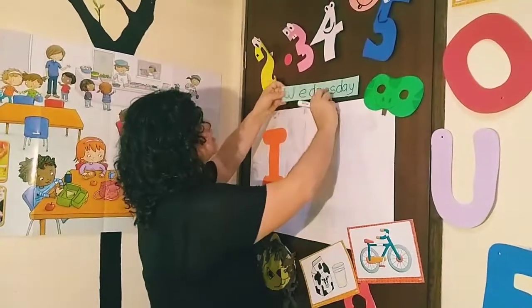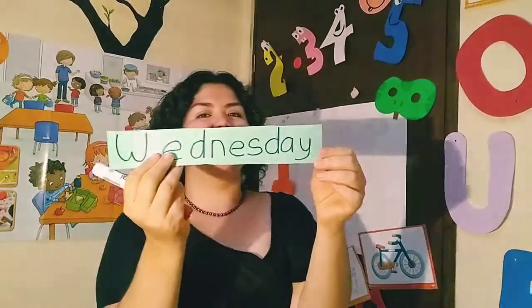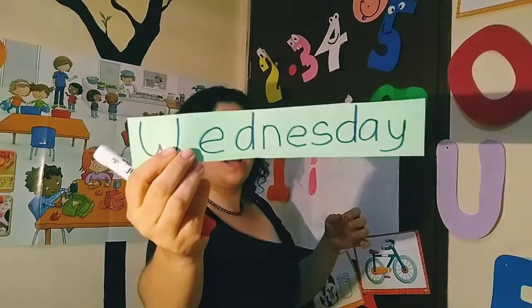Good morning, kids! Welcome to the vowels again. Today is Wednesday.